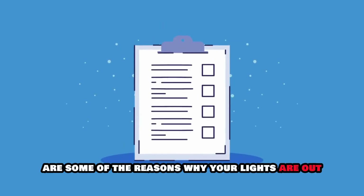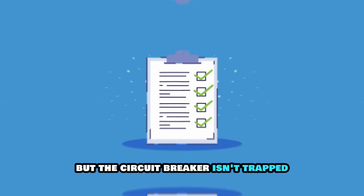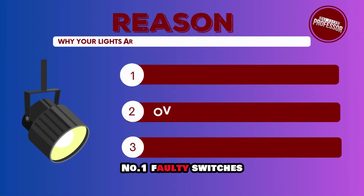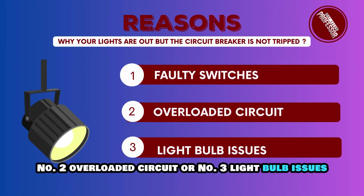The following are some of the reasons why your lights are out but the circuit breaker isn't tripped: Number 1, faulty switches. Number 2, overloaded circuit. Or number 3, light bulb issues.